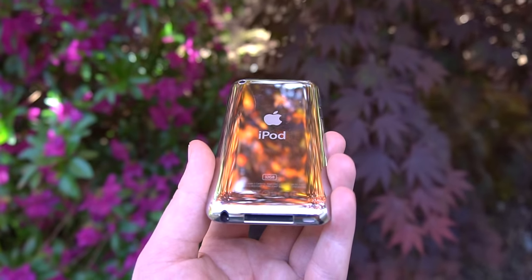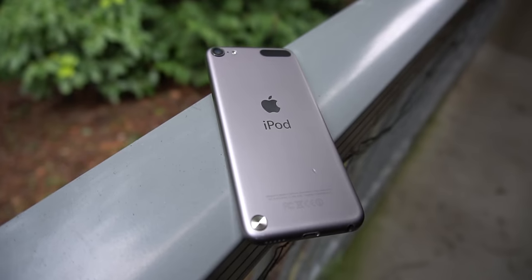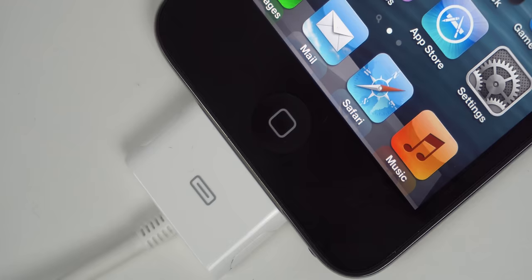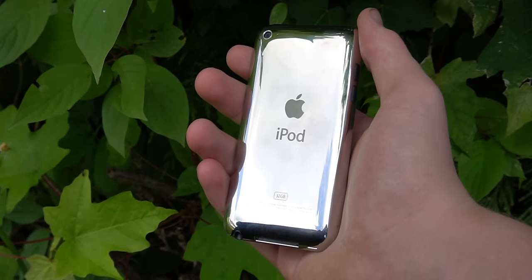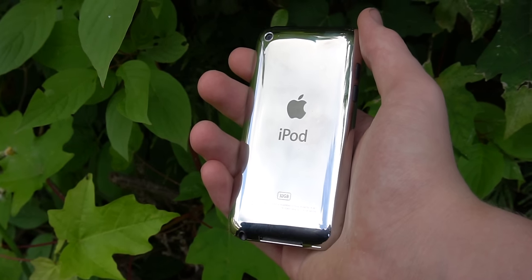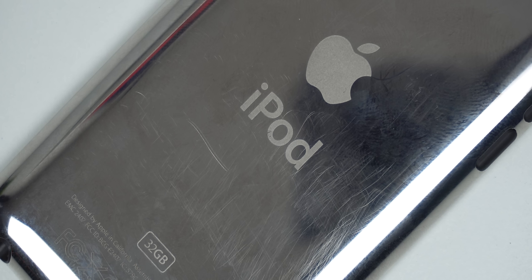On the bottom of this iPod we have the 30-pin charging port and headphone jack. The iPod Touch 5 went to the Lightning port, which is much better, but for 2010 this was perfectly fine. With this very small body we also get a very small battery, which means pretty poor performance nowadays. If your iPod has been used over the years, as most have been, you'll likely struggle with battery life. That said, if you keep it plugged in on a docking station or in your car, it still serves as a pretty good music player.